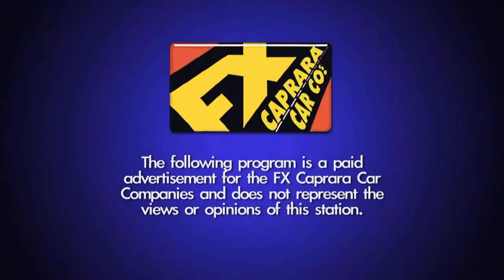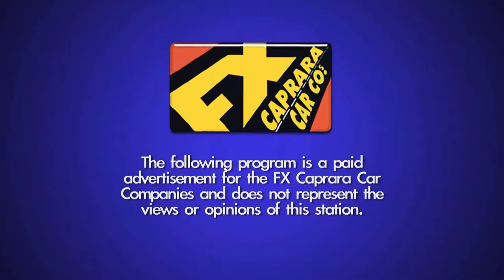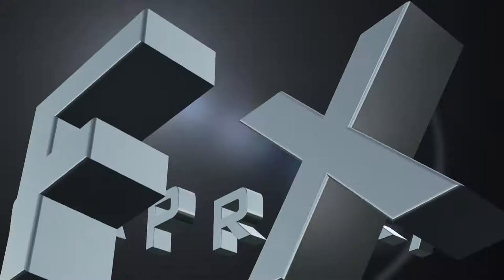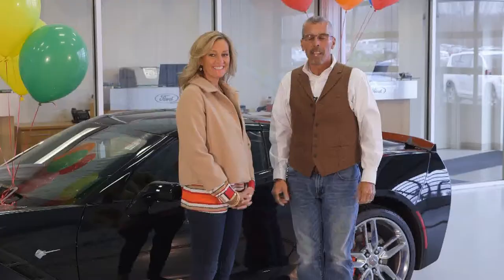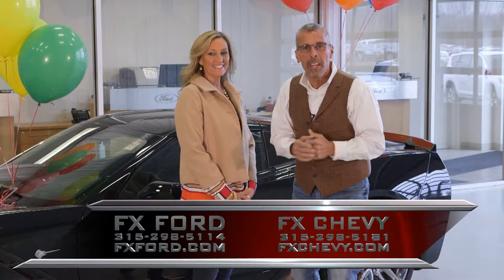The following program is a paid advertisement for the FX Caprera car companies and does not represent the views or opinions of this station. Welcome to our show. We are FX Caprera, featuring FX Caprera Chevrolet Buick, FX Caprera Ford, Caprera Brothers Outdoor Toy Store, and FX Caprera Harley Davidson.